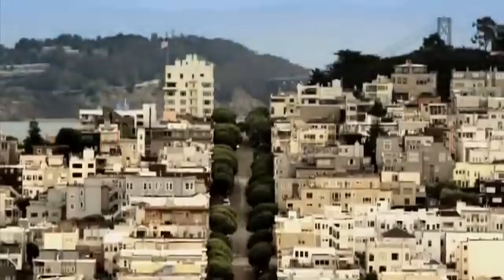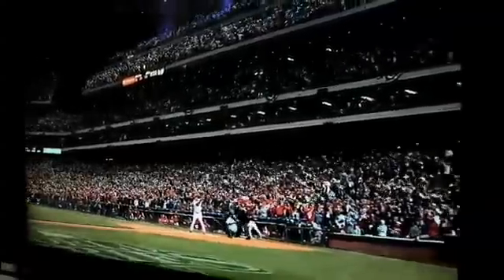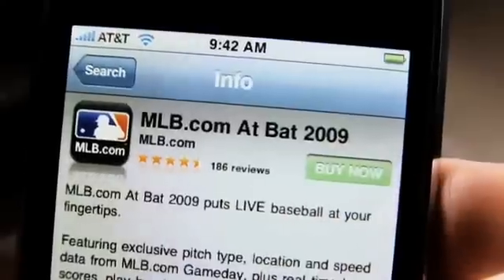I was in San Francisco last year during the World Series — the Phillies vs. the Rays — waiting for a flight home at the airport. There was a bunch of Philly fans watching the game on TV, and in the middle of the game the iPhone commercial we did came on. They all pulled out their iPhones and downloaded the app right there, excited that they could take the app with them on the plane and not miss anything of the World Series.